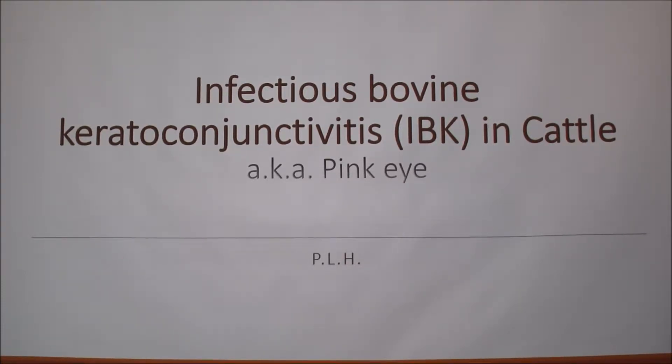Today we're going to talk about infectious bovine keratoconjunctivitis in cattle, which is more commonly known as pinkeye.